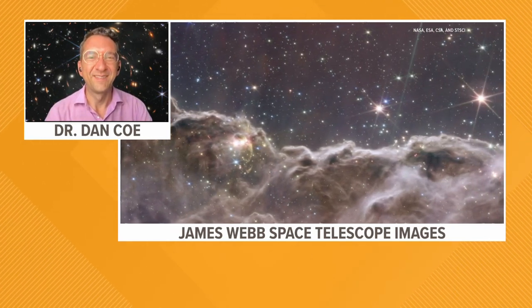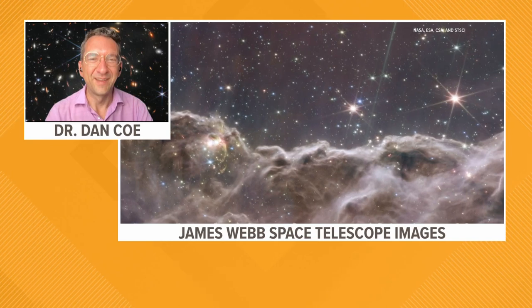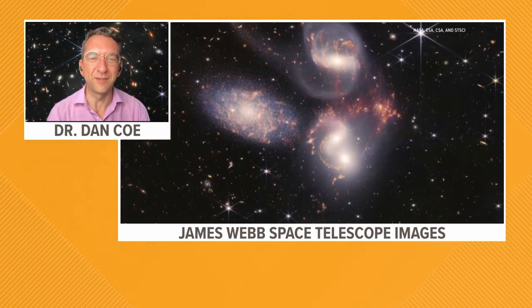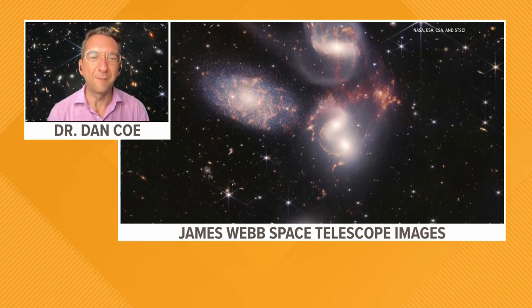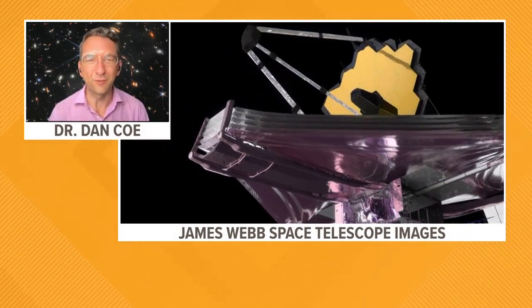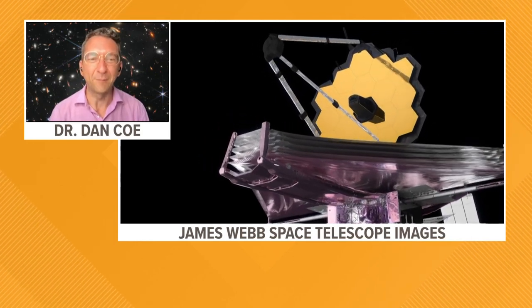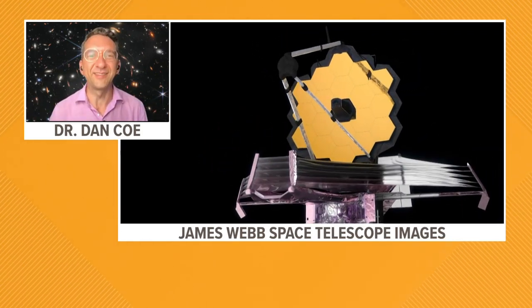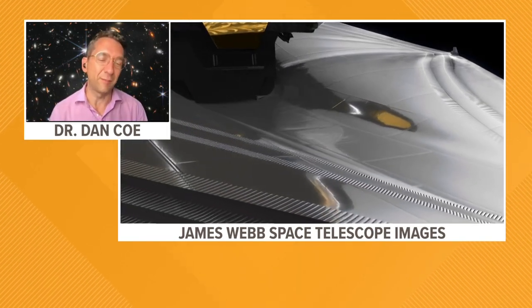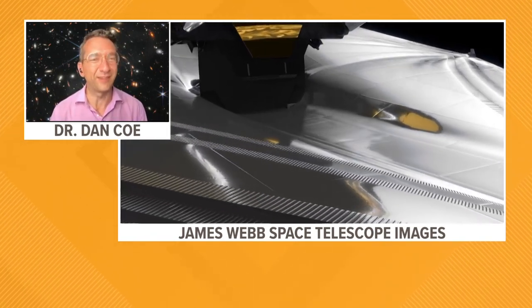Wow. And just personally, what's it like to be a part of this? It's amazing. This is a once-in-a-generation type of thing, similar to when Hubble was first launched and we saw all these beautiful pictures that everybody loves. This is for the next generation to be able to see in just stunning detail, and it's amazing to be involved and to get to do all this exciting science.